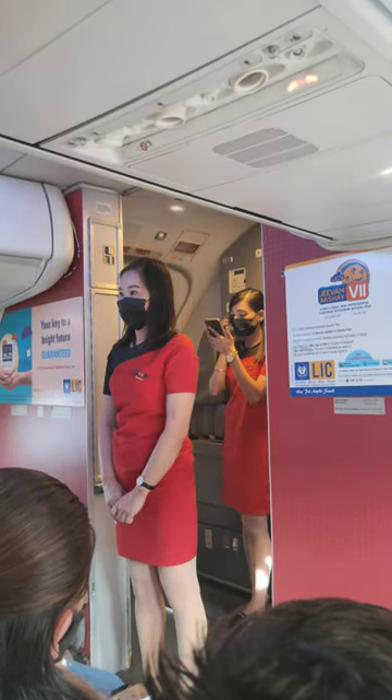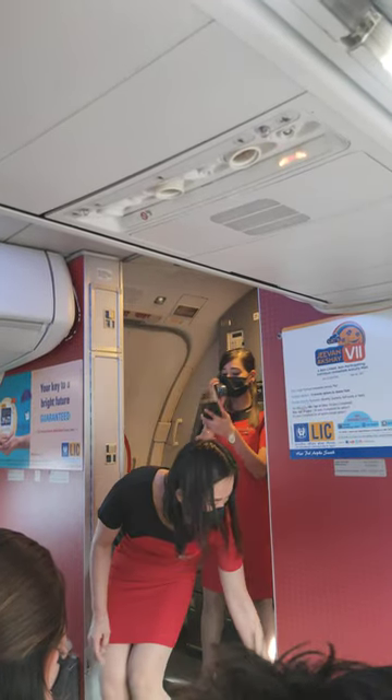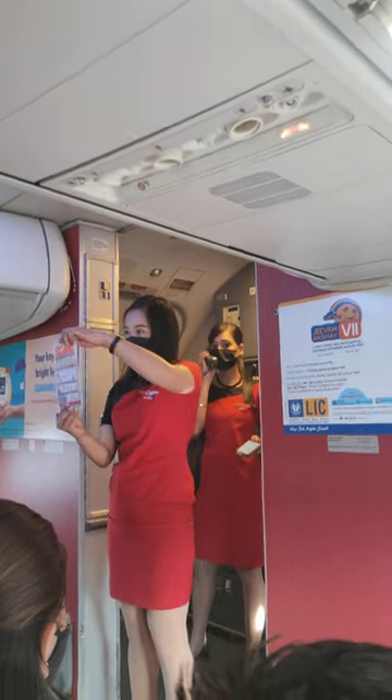In view of everyone's safety, it is prohibited to take cabin baggage with you in case of an emergency. For more information, please review the safety instruction card placed in your seat pocket. Thank you.